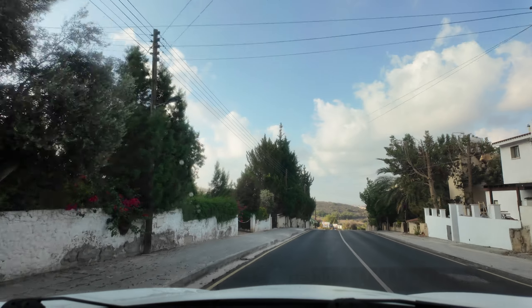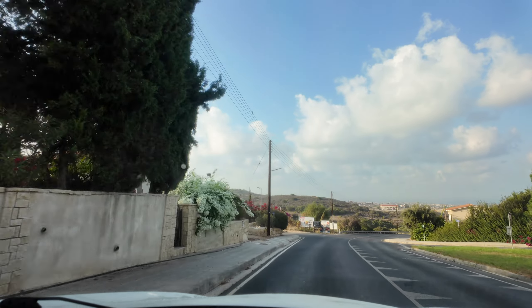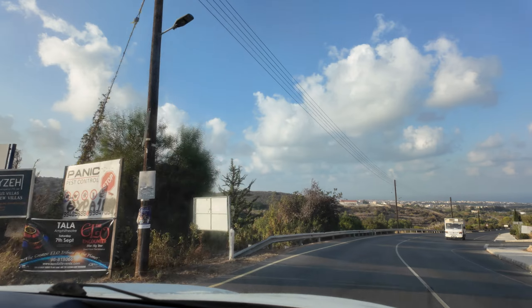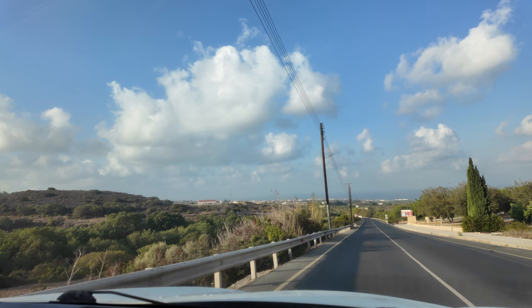Very soon you're going to get a great view over these rooftops, and of course it's going to be downtown Paphos and the blue, blue, blue, blue Mediterranean Sea. That's where we're heading, so don't click off just yet. We're heading to downtown Kato Paphos promenade and harbour area.